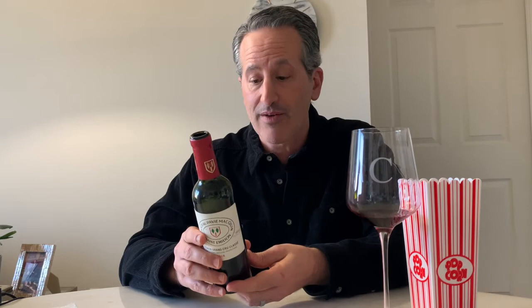Going back to our Bordeaux fundamentals from the last video: Saint-Émilion is right bank, which means mostly Merlot. In this case we've got 78% Merlot, 20% Cabernet Franc, and 2% Cabernet Sauvignon — maybe that's why it's so velvety smooth. Really good start. I'll see you next time for another 2018 Bordeaux short.